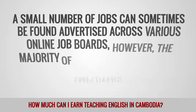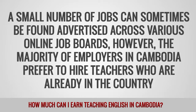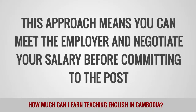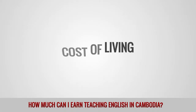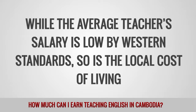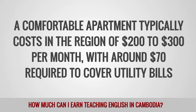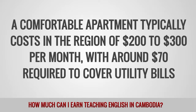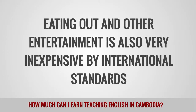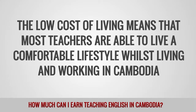A small number of jobs can sometimes be found advertised on online job boards. However, the majority of employers in Cambodia prefer to hire teachers who are already in the country. This approach means you can meet the employer and negotiate your salary before committing to the post. While the average teacher's salary is low by Western standards, so is the local cost of living. A comfortable apartment typically costs around $200 to $300 per month with around $70 required to cover utility bills. Eating out and other entertainment is also very inexpensive, and most teachers are able to live a comfortable lifestyle whilst living and working in Cambodia.